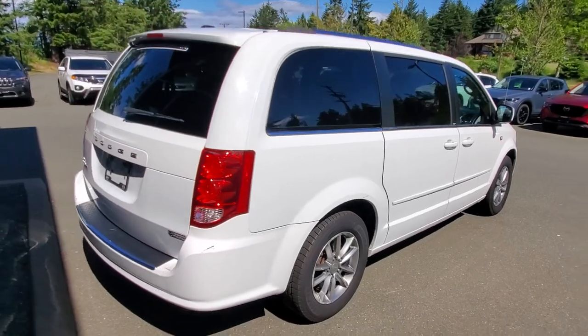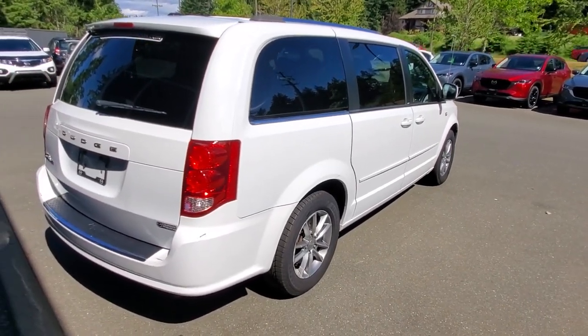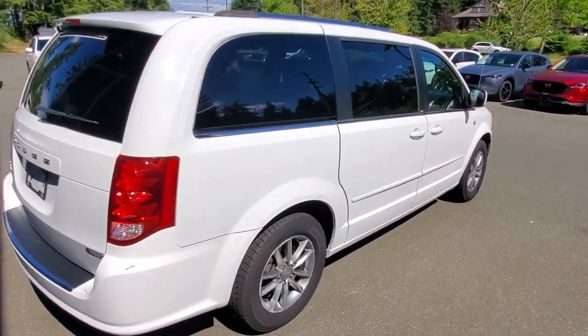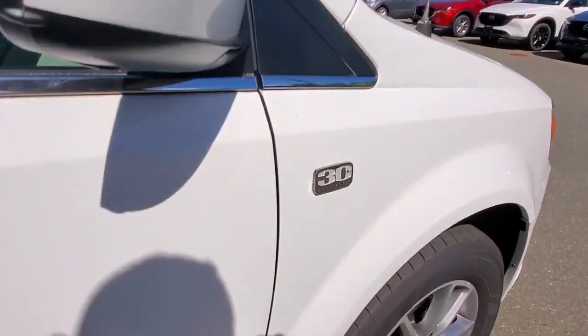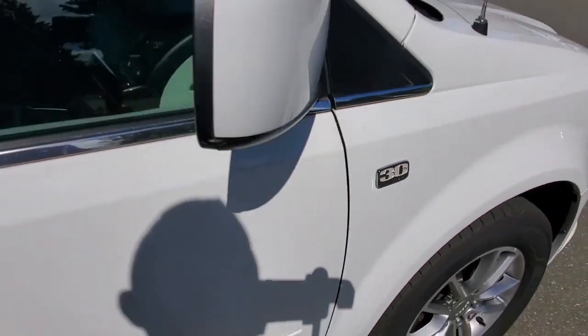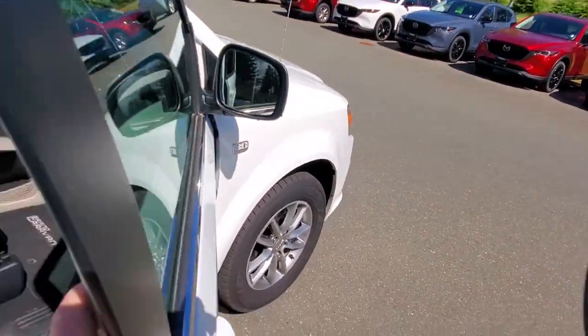Check out the passenger side of this white Caravan. The good news about white is that it does a good job of keeping the heat down in the car, it's got good resale value, and it's very bright so other drivers can see you on the road. This is the 30th Anniversary Edition — you've got heated mirrors on the outside that you can adjust from the inside.